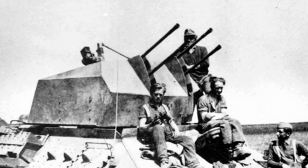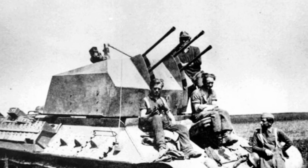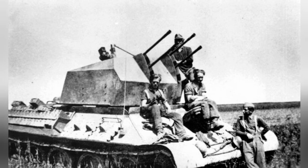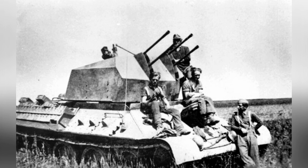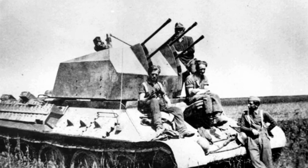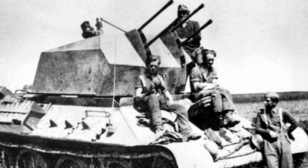The T-34 tank, as one of the tanks with the highest production during World War II, was one of the main forces of the armored forces in World War II, both in terms of comprehensive performance and battlefield performance. The large number of T-34 tanks allowed the German army to capture many of them, with a small number being modified by German frontline technicians into self-propelled anti-aircraft guns.